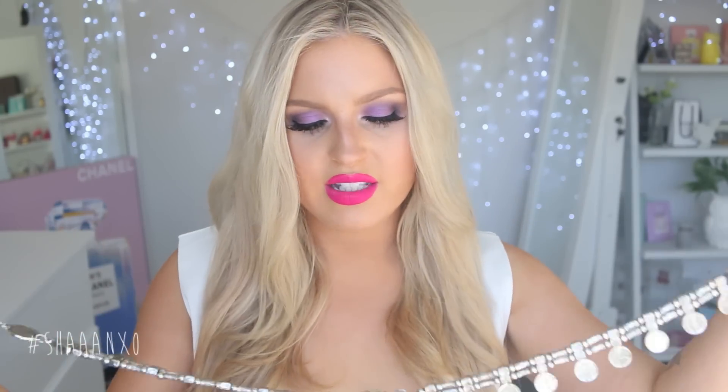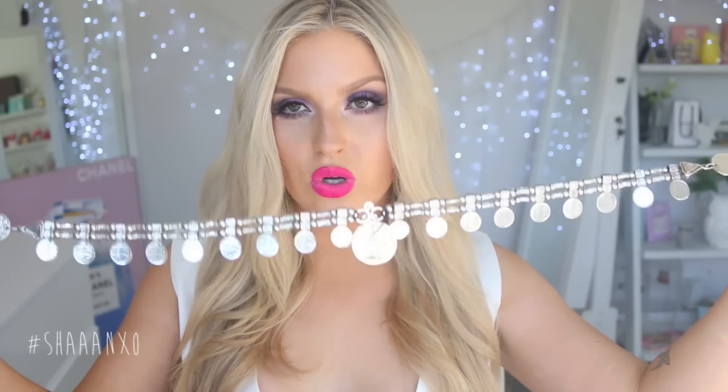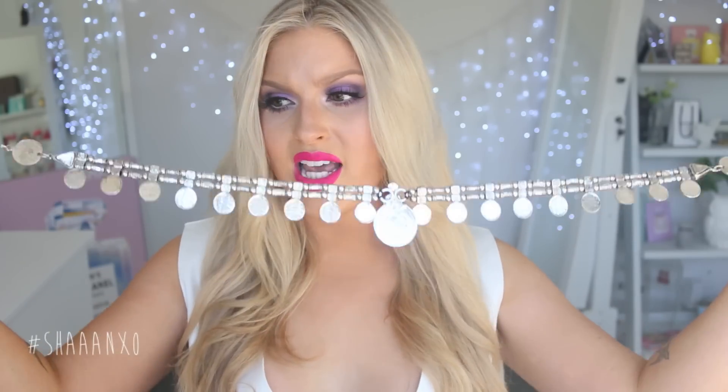I also got this amazing belt and I kind of forgot when it arrived that it was a belt and I was like, this is a really, really long necklace. And then I was like, oh duh, it's a belt. But it's really, really cute. I'm loving silver at the moment. I don't know what's gotten into me, but I'm just all about the silver life. So this is adorable. It looks so cute with play suits and everything.